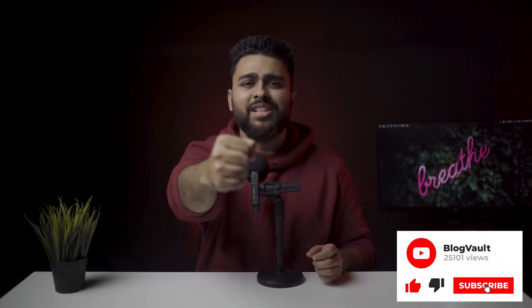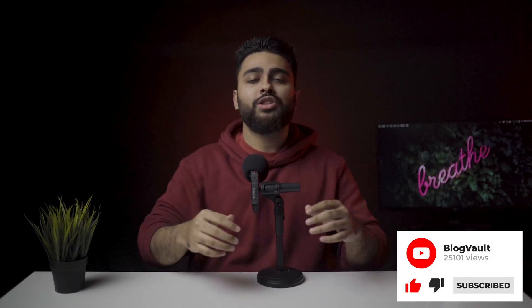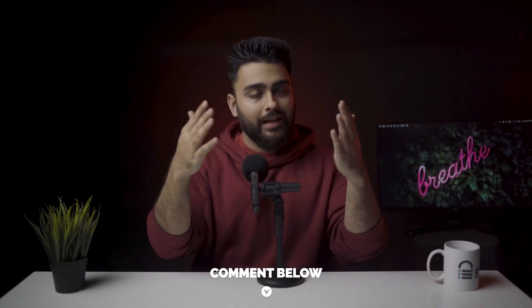Before we go to the next topic, if this video has been helpful for you, please hit that like button and subscribe because it's free and super motivating for us. I'll make more and more such videos for you. You can also comment below for any video topic that you want and I will make it happen.